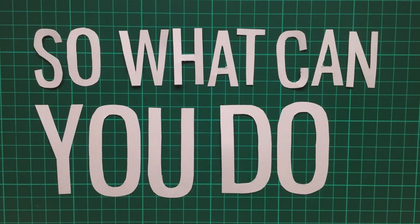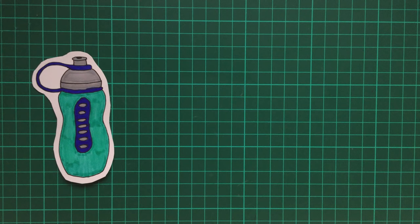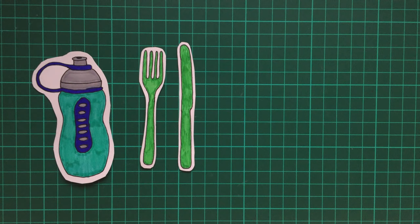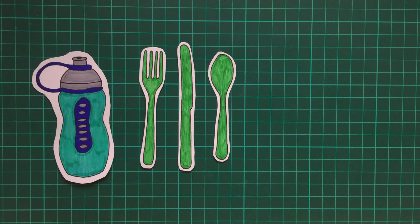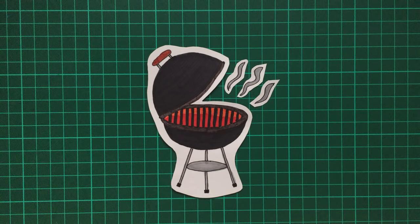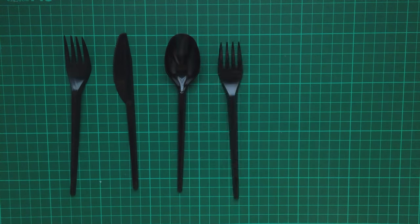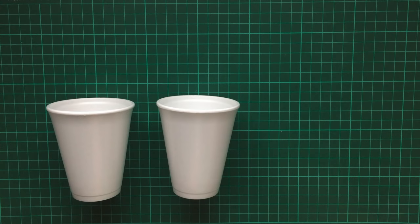So what can you do? Avoid single use plastic wherever possible. Purchase a reusable drinks bottle. Bring your own reusable plastic cutlery. Take your own bag shopping with you. And if you're throwing a barbecue or an event and it seems impossible not to use disposable items, try and find cutlery made of biodegradable plastic, and use paper cups and straws instead.